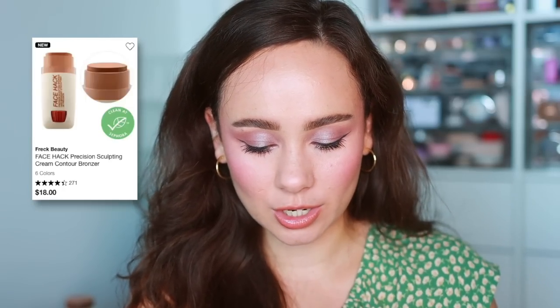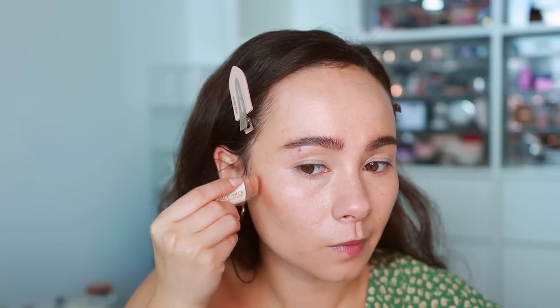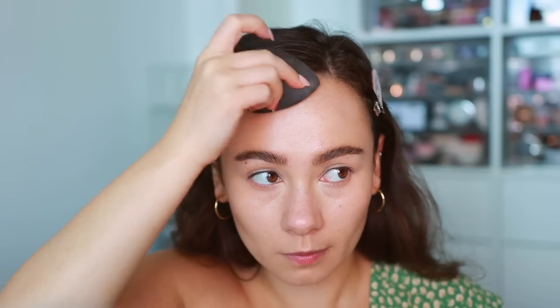I also picked up the Freck Beauty Face Hack Precision Sculpting Bronzer in the shade Medium, for neutral warm undertones. Honestly I think it's really tiny for the price. The way it blends onto the skin is nice — very malleable — but I'm not a huge fan of the tone; it's very warm, so it will bronze but not contour. I prefer bronzer shades with a little more coolness. The formula blends easily, but it won't be one I reach for over my favorites.